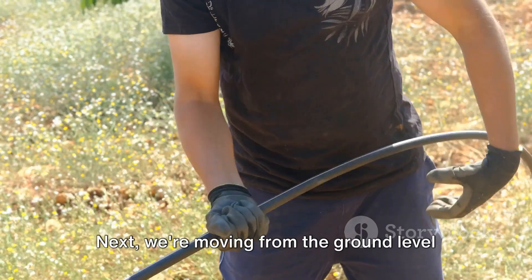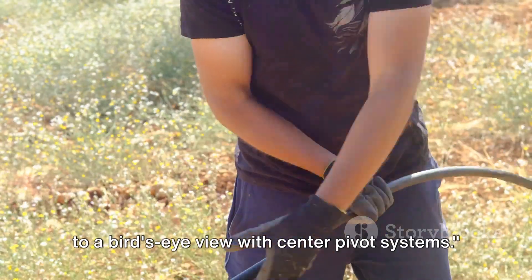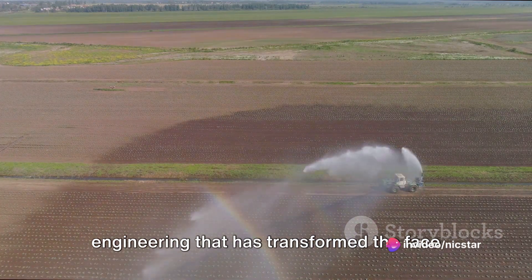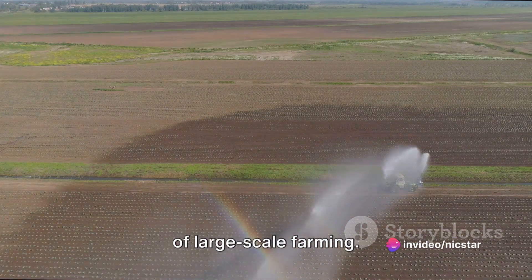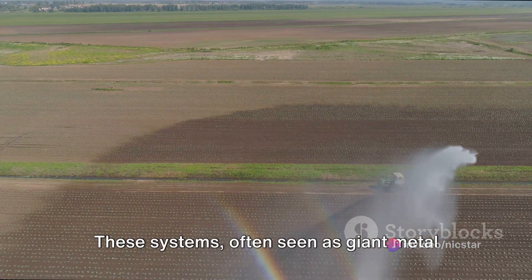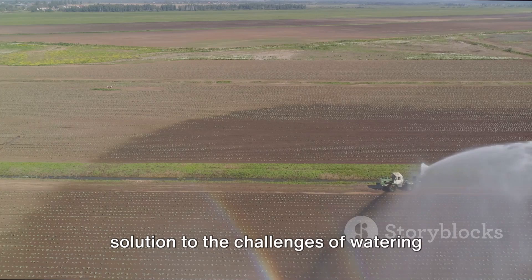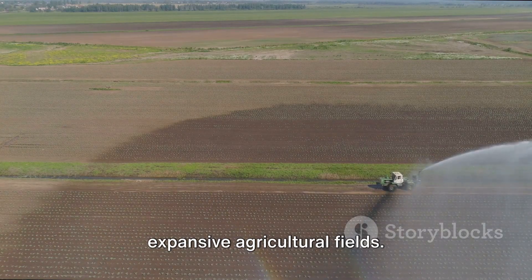Next, we're moving from the ground level to a bird's eye view with center pivot systems — a marvel of engineering that has transformed the face of large-scale farming. These systems, often seen as giant metal spiders from the sky, are an ingenious solution to the challenges of watering expansive agricultural fields.